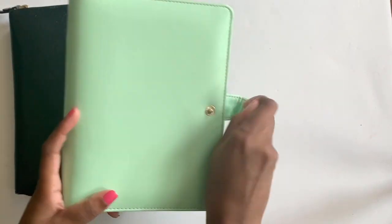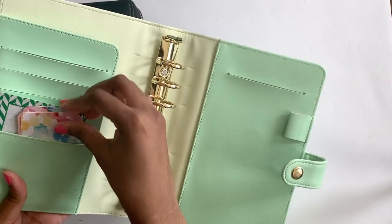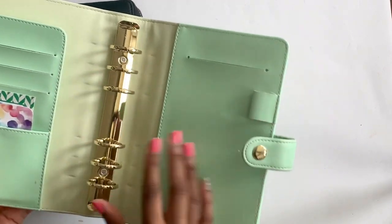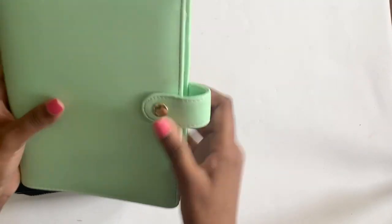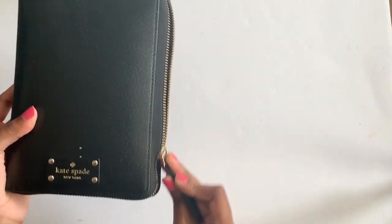I'm also really looking forward to when Moterm releases their A5, so I might switch over. This is the Recollections binder — I believe this came out in 2017. I just have some Erin Condren compliment cards from when I bought an Erin Condren planner. I think I opened it once and then it just sat on my desk.